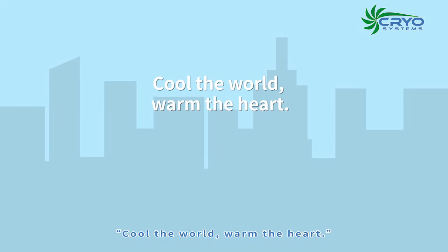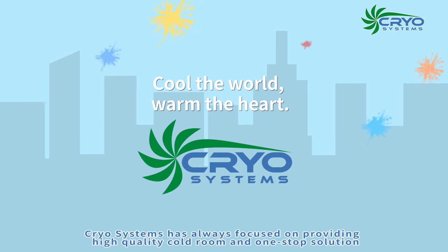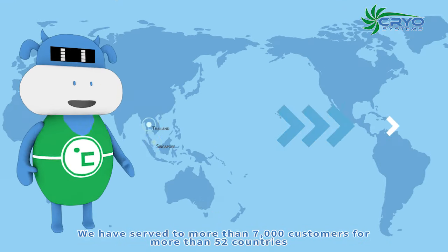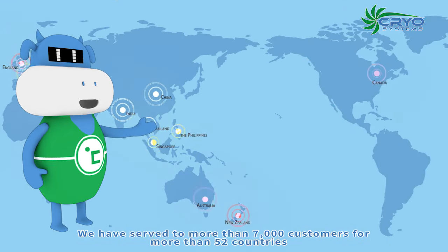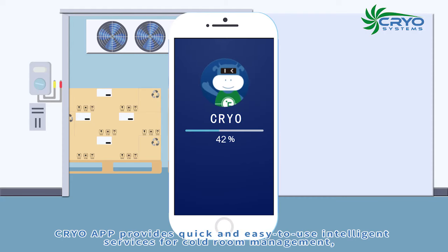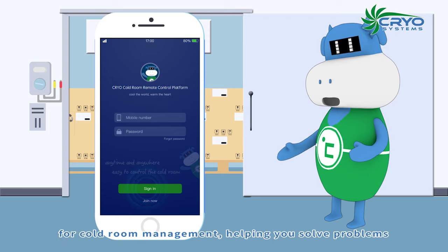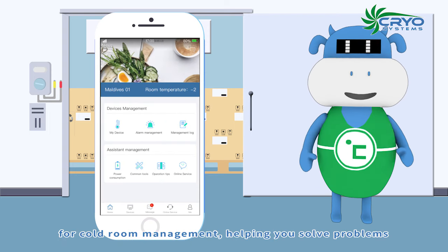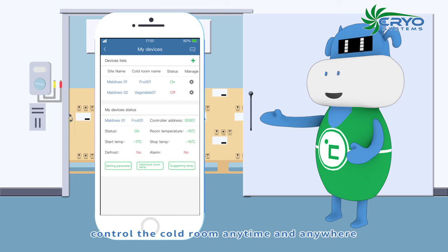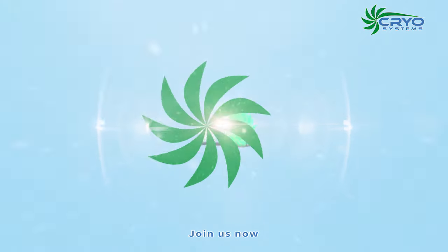Cool the world, warm the heart. Cryo Systems has always focused on providing high-quality cold rooms and a one-stop solution. We have served more than 7,000 customers across more than 52 countries. Cryo app provides quick and easy-to-use intelligent services for cold room management, helping you solve problems. Install Cryo app now and control your cold room anytime and anywhere. Join us now!